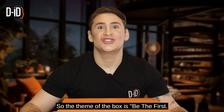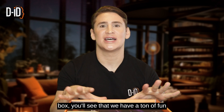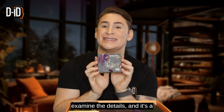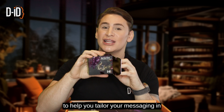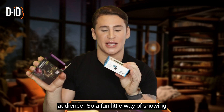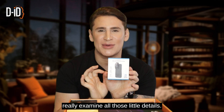Let's get into it. The theme of the box is 'be the first.' When you open the box, you'll see tons of fun little goodies surrounding the Nui branded theme. The first item is about being the first to examine the details — it's a microscope camera. With Nui, it lets you look at all the details to help tailor your messaging and significantly improve your interaction and engagement with your audience. We've got a little microscope camera that you can attach to your phone to really examine all those little details.